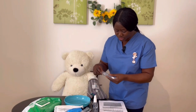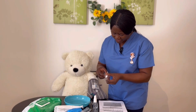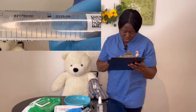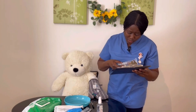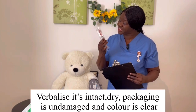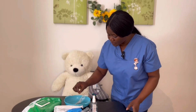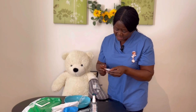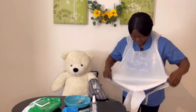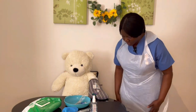I need a saline flush — labelled saline flush, expiry date 2025. I compare it with the prescription chart: it's the right medication, it's in date, it's intact, the flush is clear with no cloudiness or sediment — I'm happy to use it. I'll also need alcohol wipes — they are intact and in date.